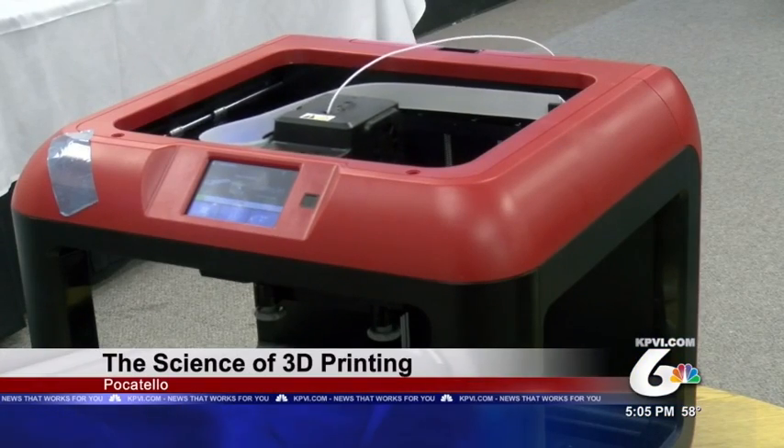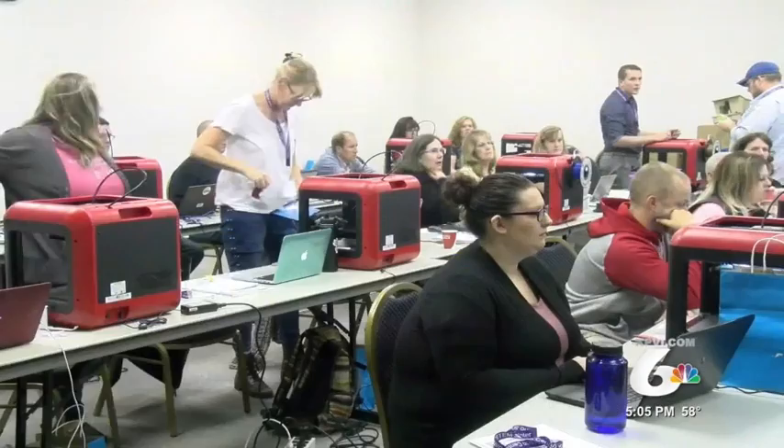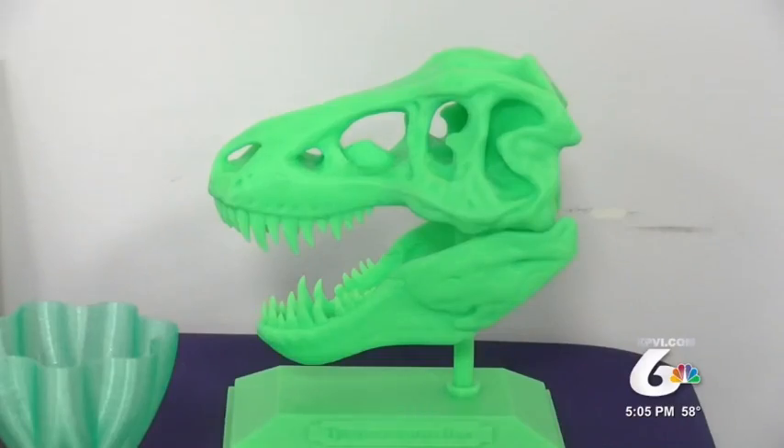The whirring of 3D printers echoed through the halls of Burns Complex at ISU as representatives from 14 different organizations learned the ins and outs of a printing technique that has bridged the gap between several fields of work — getting into all the different fields from medical, where they're printing skin and cells, to advanced machining and manufacturing, where they're developing really intricate parts for all types of machines.